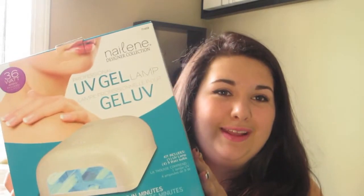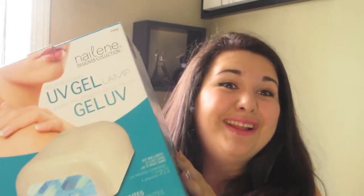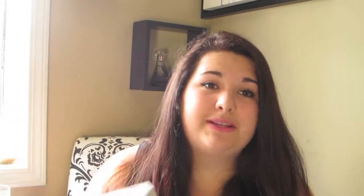The last thing I got from Shoppers Drug Mart is probably the biggest thing in this entire haul — a UV lamp for doing gel nails. I'm really excited to start using this; I've been getting my nails done for a long time and it started to get really expensive, so I picked this up to do them at home myself. I also got a few nail polishes and other nail stuff.